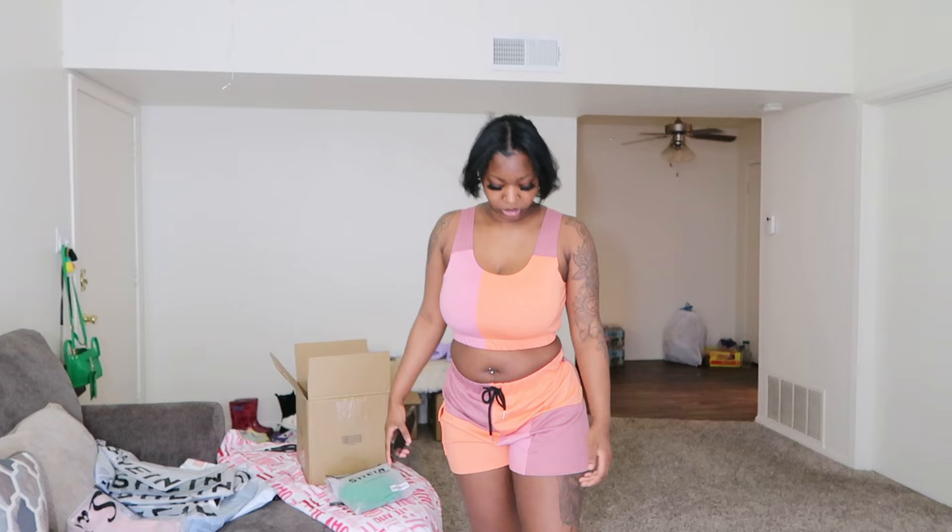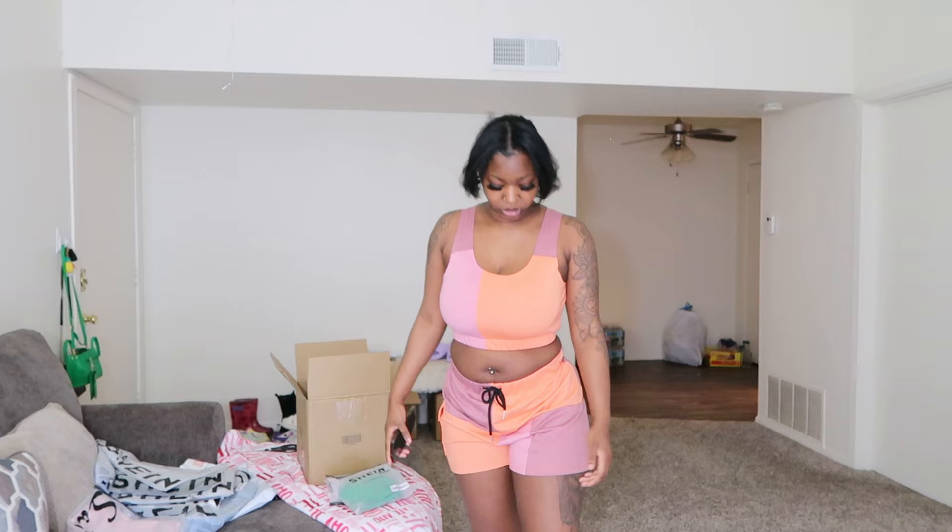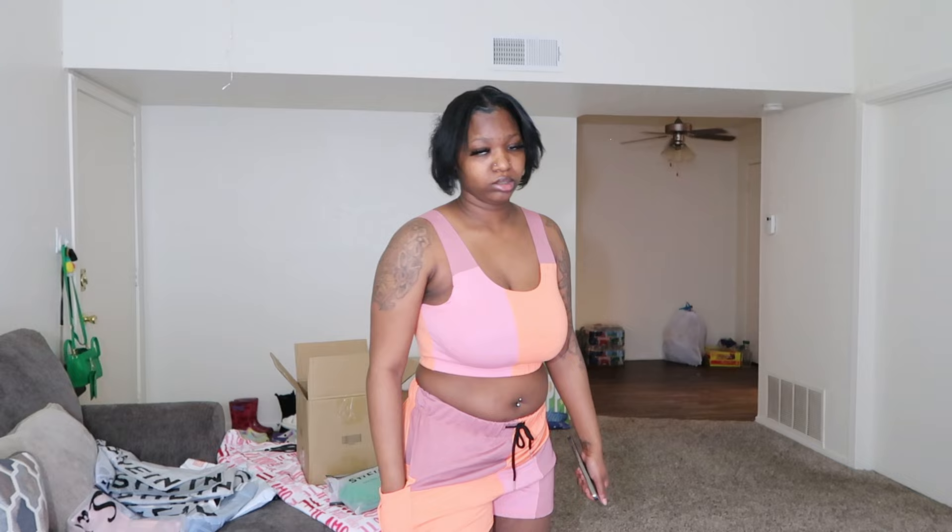I am back with the color block set. I feel like it would be better if it were a bit more proportional, but it's really cute. The material is very breathable. The top is very secure, which I love because I often have problems with the bottom of my boobs hanging out. It's a really cute summer piece — it definitely gives like spring/summer vibes. I want to give it a 9 out of 10.